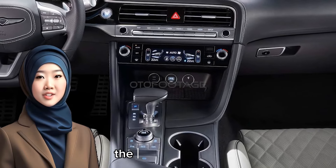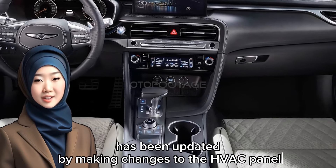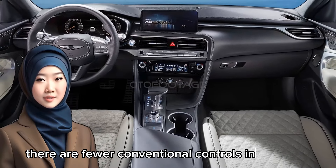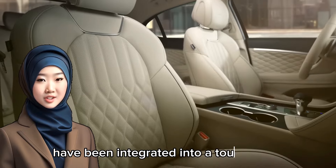Stepping inside, the center console has been updated by making changes to the HVAC panel. There are fewer conventional controls in that area as the respective functions have been integrated into a touch panel.